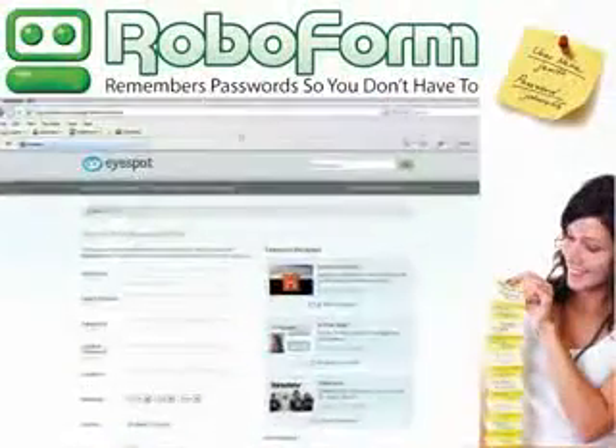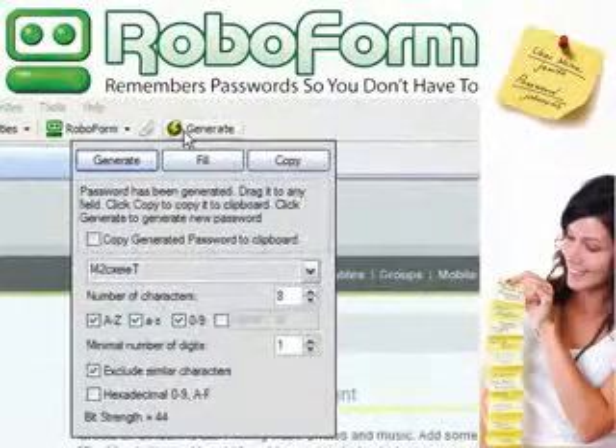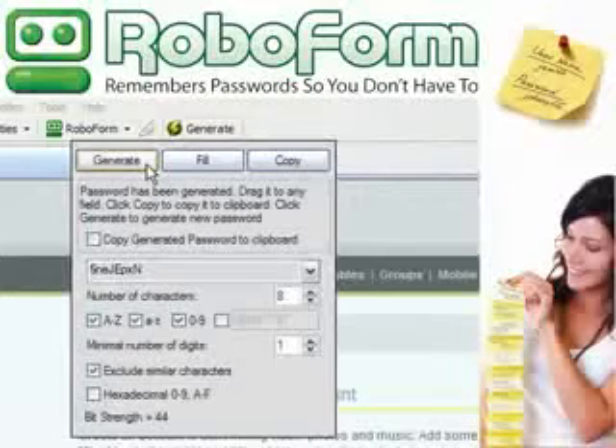To increase password strength and protect you against hackers, RoboForm can automatically generate and enter secure random passwords.